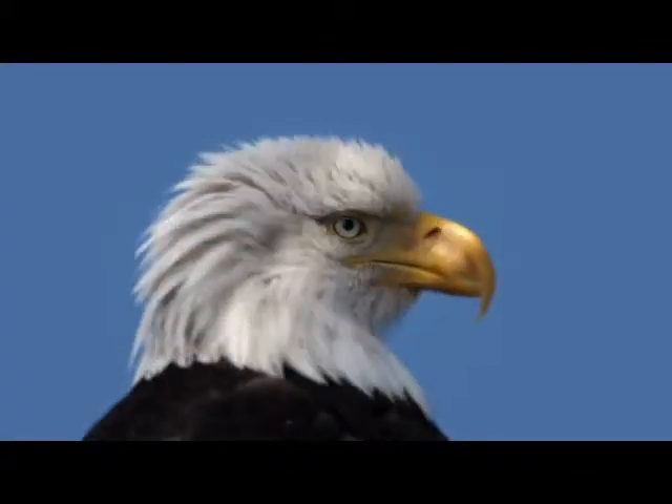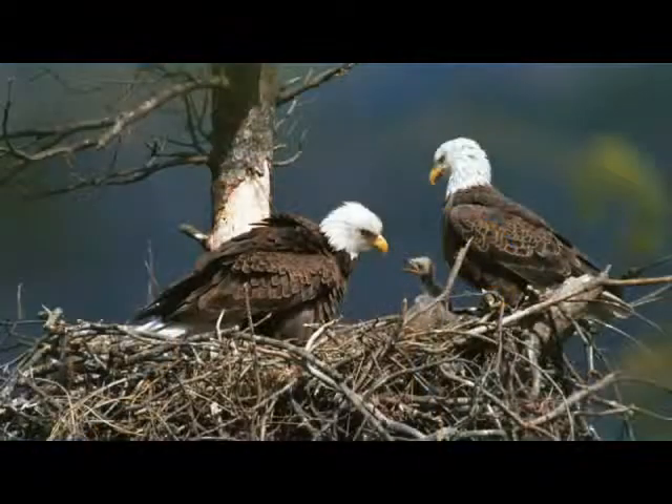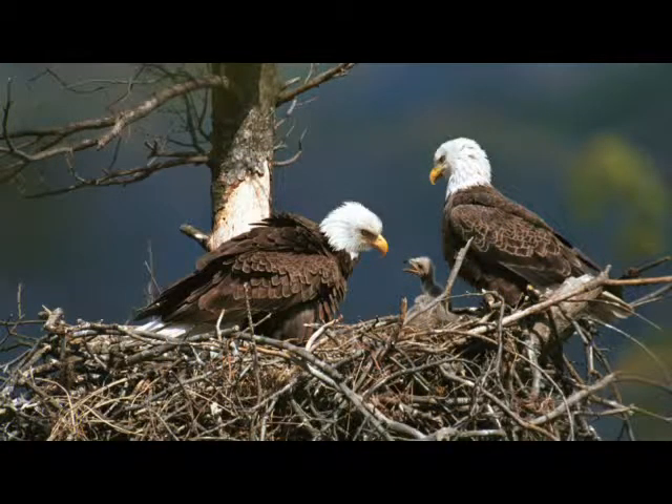During January and February, look for bald eagles perching on some of the dead trees. A pair nests near this site in West Fowl River.